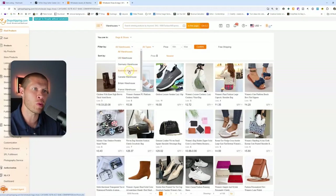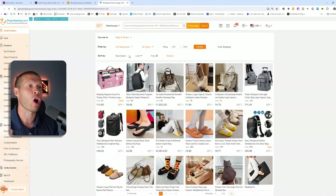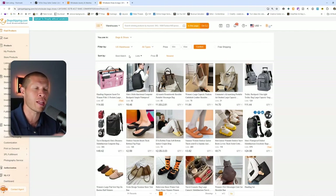You need to make sure you're choosing a warehouse within the country that you're selling on TikTok Shop. Since I'm in the US, I make sure to click the US warehouses so all the products I'm seeing and adding to my TikTok Shop from CJ are from US-based warehouses. The products are already within the US and they're going to be delivered to my customers very quickly — I don't need to worry about any of it.